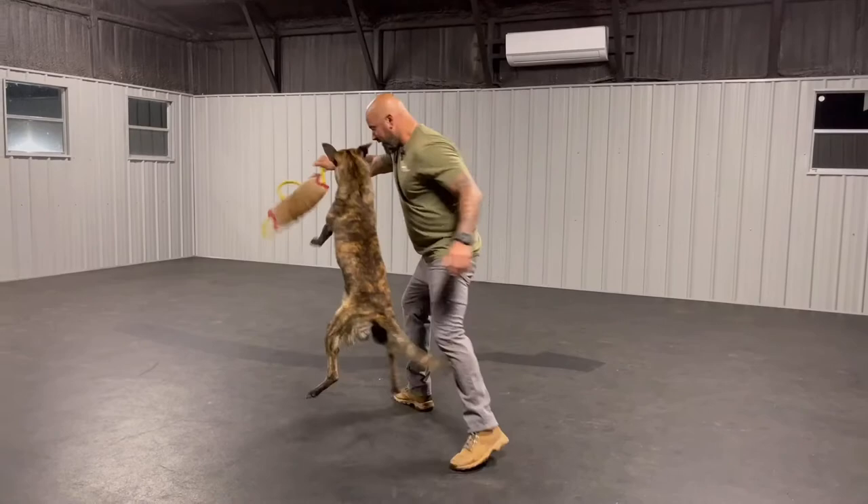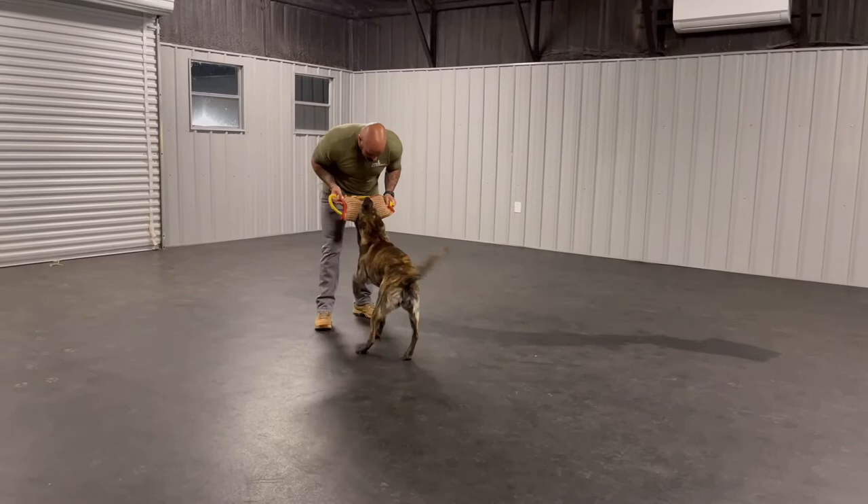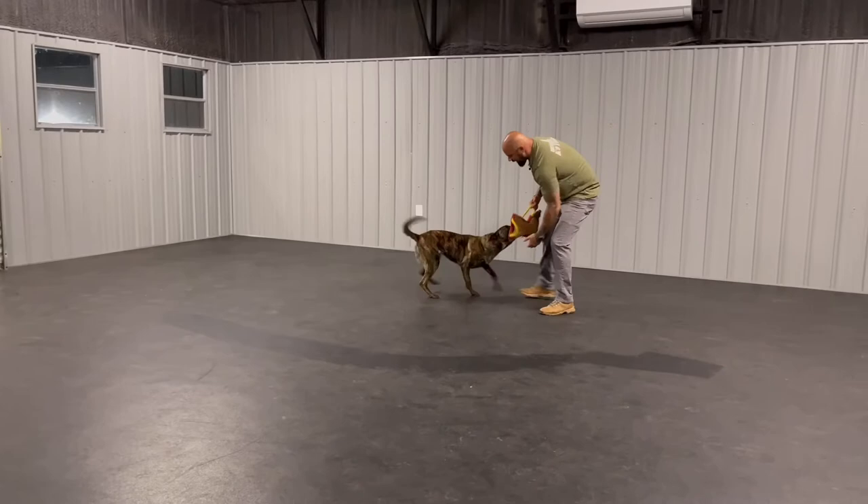I'm making sure the bite is always full and in possession, and I always want to check the puppy to see if her grip is still there.